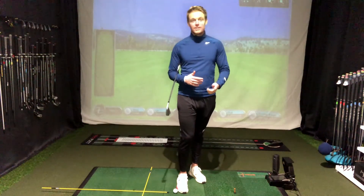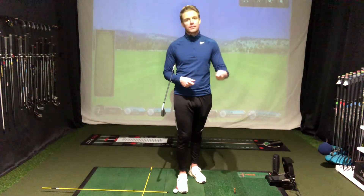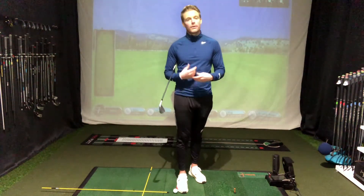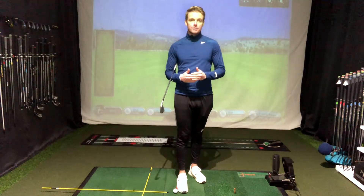You might be standing there hitting shots, it doesn't go to plan — one more, I'll hit one more, I'll go get another basket — and before you know it you get yourself in a bit of a muddle. So initially have a plan, have a bit of structure to your actual session. That's the first thing I would say.